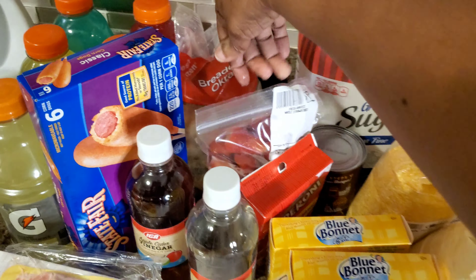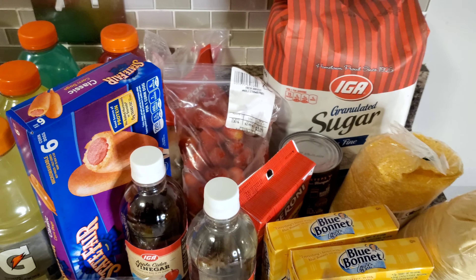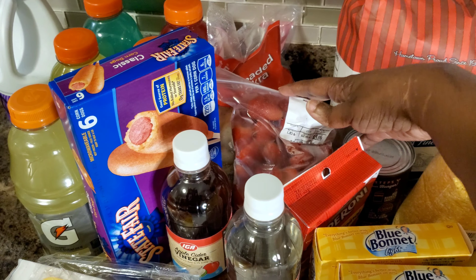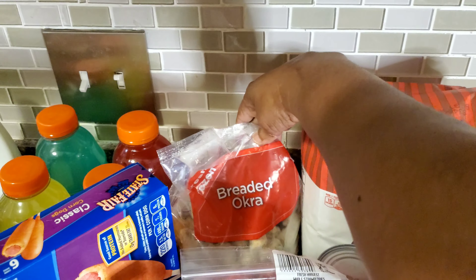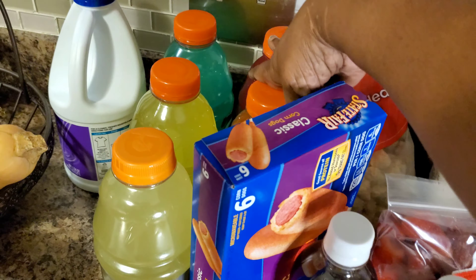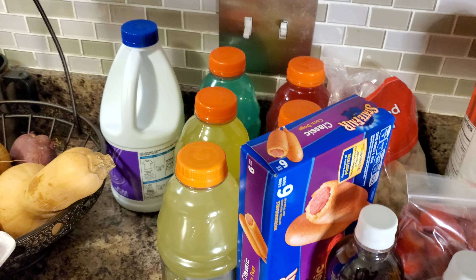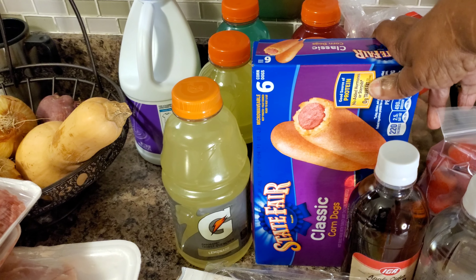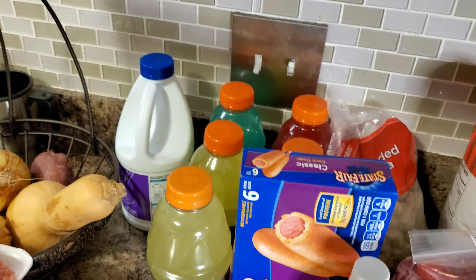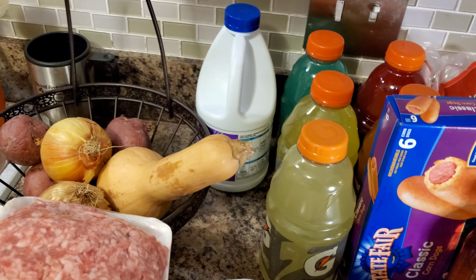I got some frozen strawberries — right now I am on a smoothie kick, so I decided to get some strawberries to keep in the freezer. Back here I got some breaded okra. I got five things of Gatorade for the hubby's lunch. I got some corn dogs to go back in the freezer. And I got some bleach — I was out of bleach so I needed to get some more.